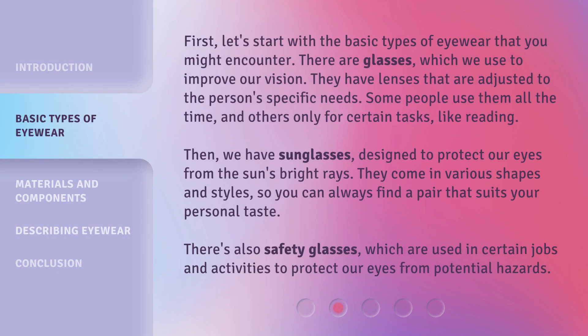First, let's start with the basic types of eyewear that you might encounter. There are glasses, which we use to improve our vision. They have lenses that are adjusted to the person's specific needs. Some people use them all the time, and others only for certain tasks, like reading.